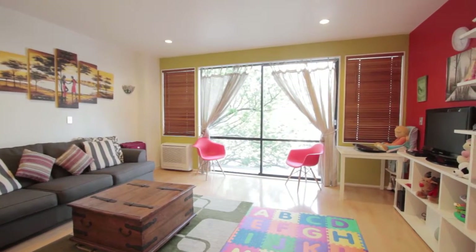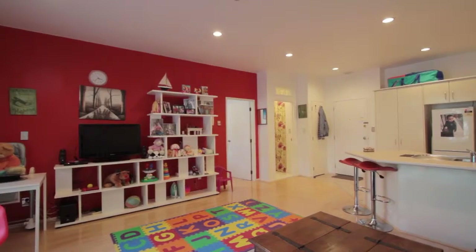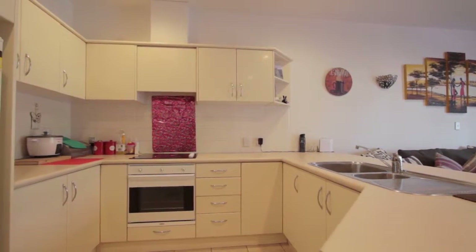As you walk in the door, you'll be greeted by this large open-space living area and the beautiful green outlook. You will really love the sense of space featuring high ceilings and a large generous-sized kitchen, perfect for home cooking.